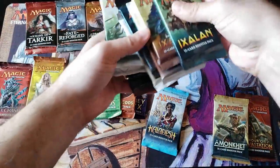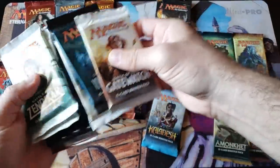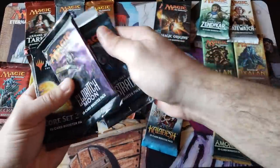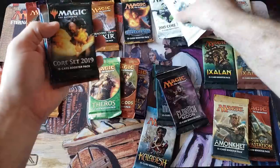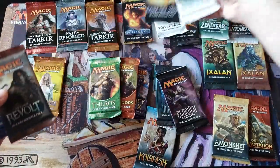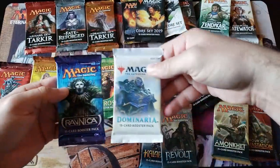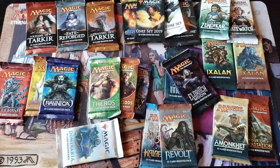So what do we got — is it every Pioneer product? We've got BFZ, Innistrad and Eldritch Moon — yep, another block. We've got core sets: Origins, Core 15, Core 19, M14. Dominaria, Aether Revolt — is there Kaladesh? Yep, there's Kaladesh, and RTR over there. And I guess Dominaria — okay.